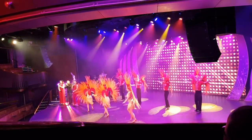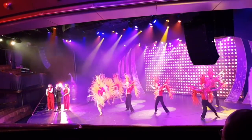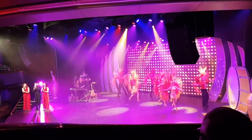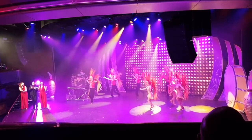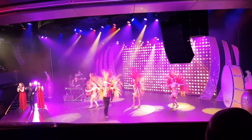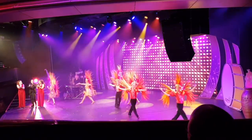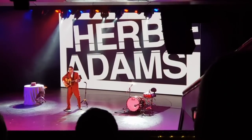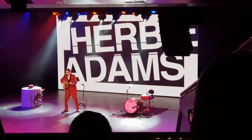We were treated to a variety of shows in the Broadway Theatre Lounge from a very talented entertainment team — brilliant dancers and singers. With two performances each evening you are always guaranteed a seat. We were also treated to a night of comedy with a guy called Herbie Adams, and he was brilliant.